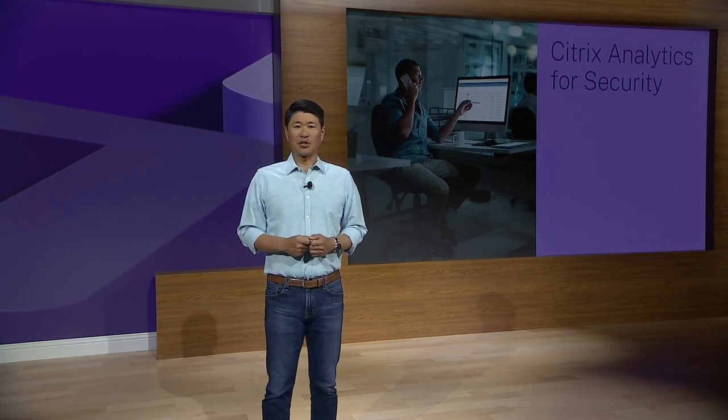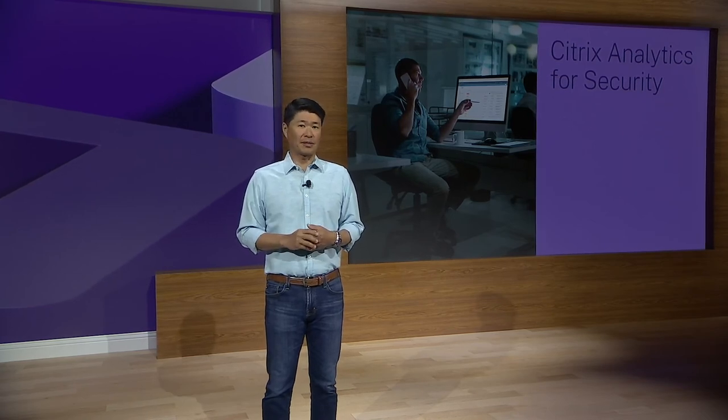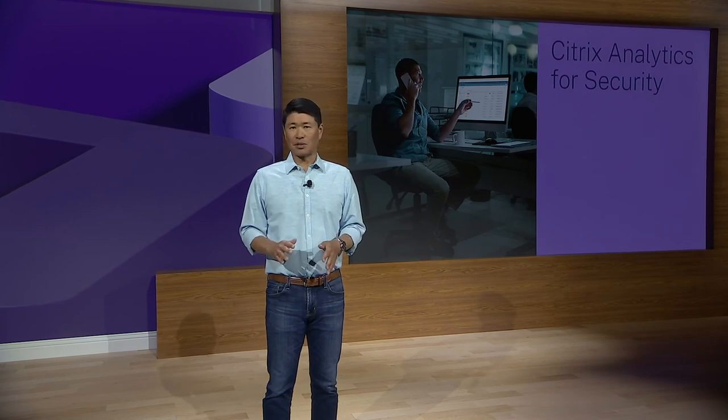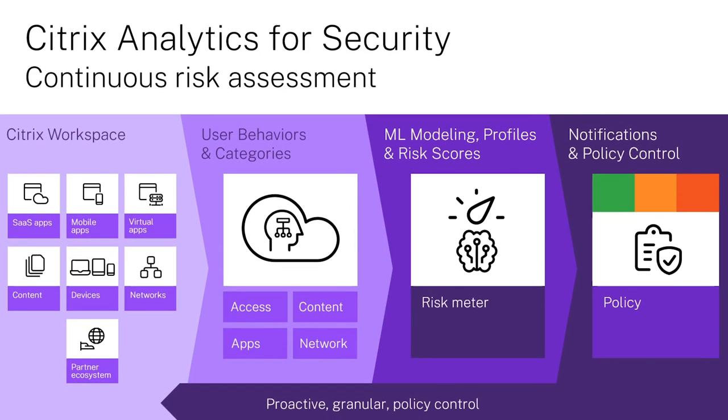Spanning Citrix workspace and tying it all together is Citrix Analytics for Security. Citrix Analytics for Security harnesses telemetry across all enforcement points and uses machine learning to continuously assess user risk, to detect and mitigate potential security threats, without needing to add dedicated resources to manage it all. We deliver insights into the current state of user security and how to improve it moving forward. Citrix Analytics for Security continuously monitors and assesses user risk based on how, what, and where an employee accesses corporate resources, as well as what they do with those resources, even after they successfully log into the corporate network.